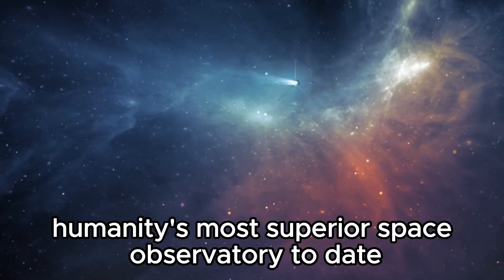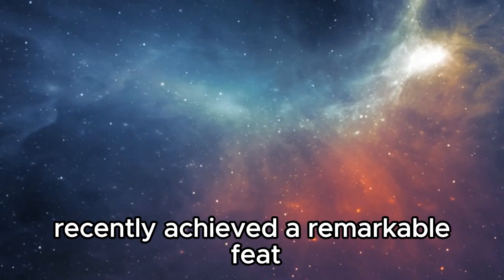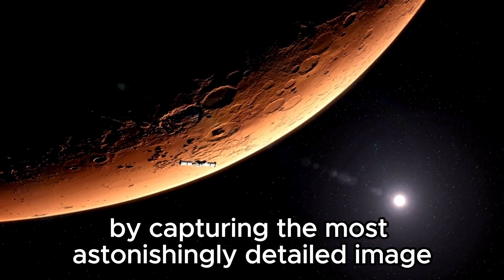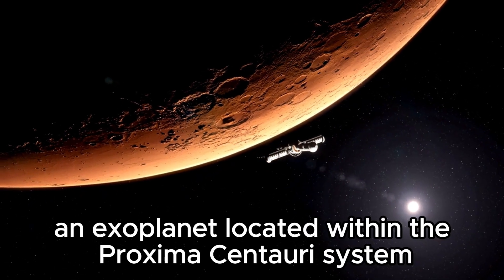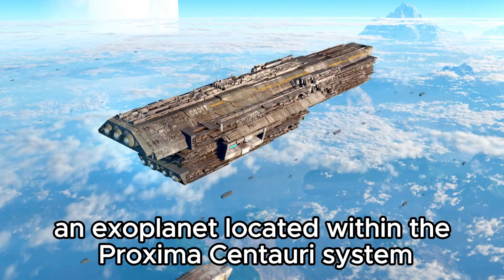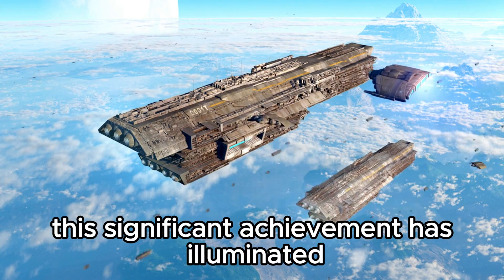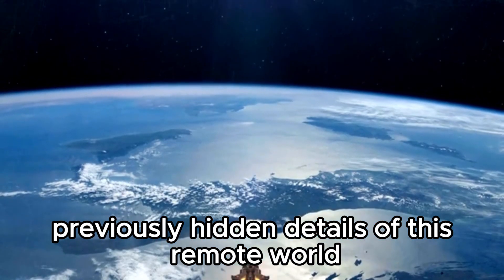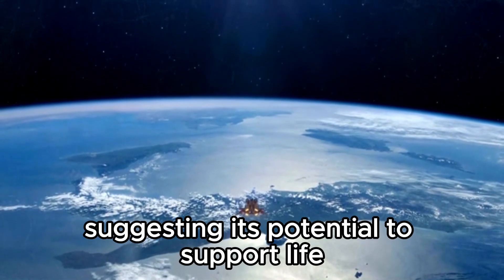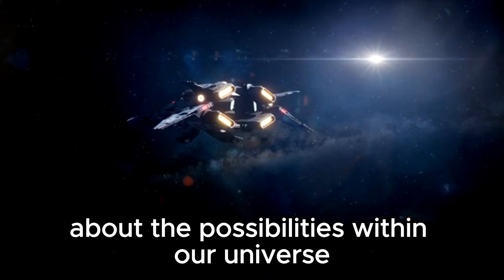The James Webb Space Telescope, humanity's most superior space observatory to date, recently achieved a remarkable feat by capturing the most astonishingly detailed image to date of Proxima b, an exoplanet located within the Proxima Centauri system. This system is part of our local stellar neighborhood. This significant achievement has illuminated previously hidden details of this remote world, suggesting its potential to support life and raising fundamental questions about the possibilities within our universe.